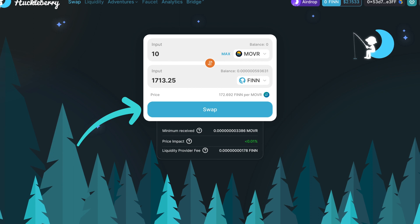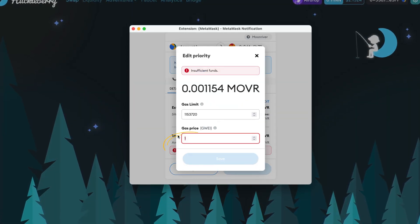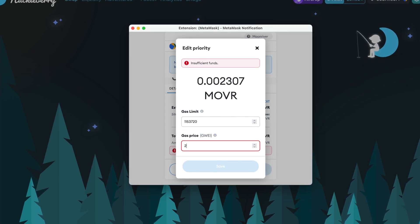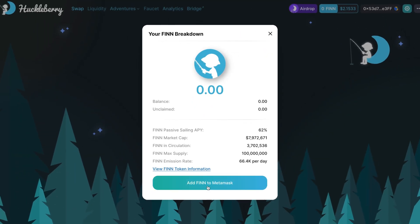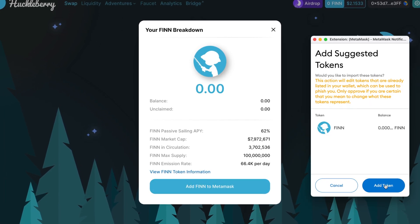Confirm the transaction. You can increase the gas fee to speed up the transaction. That's it — you now have FIN in your wallet. To view your FIN balance, click 'Add FIN to MetaMask'.